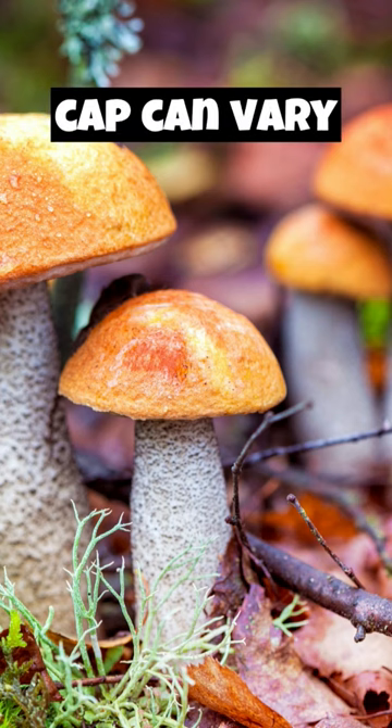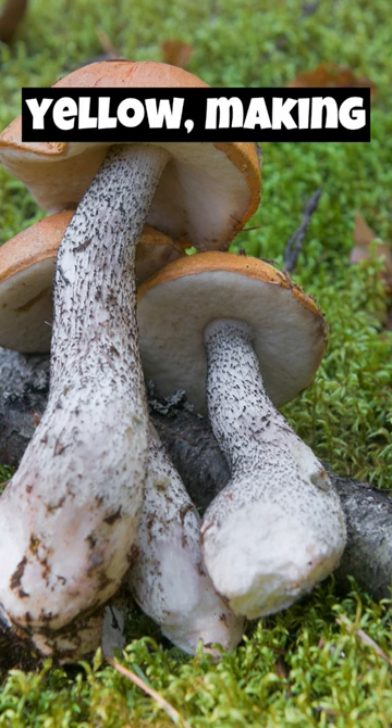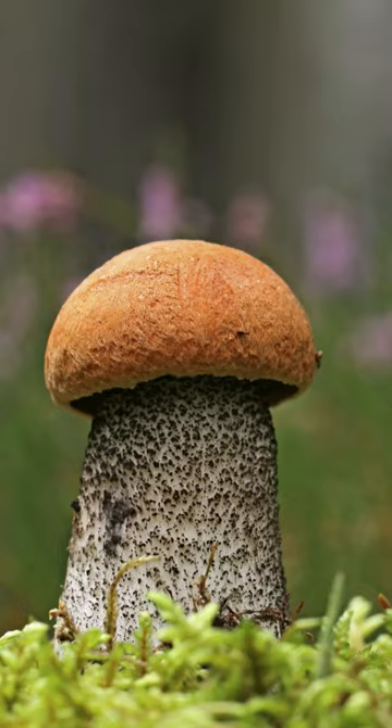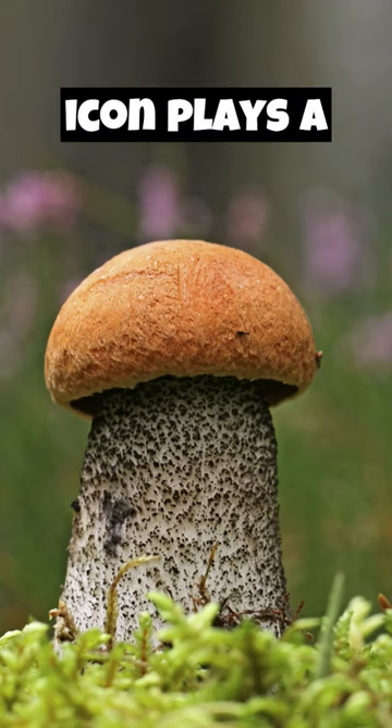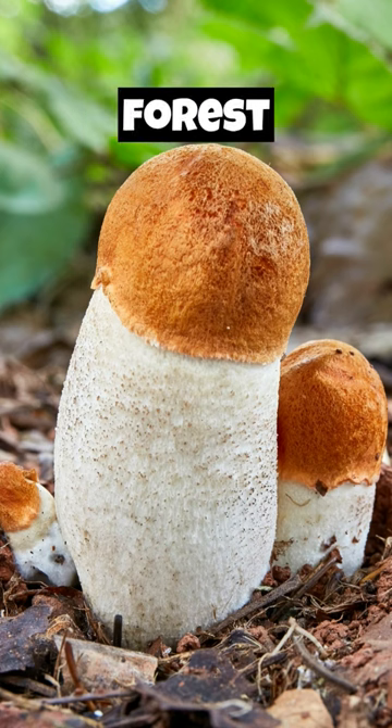The color of the cap can vary from bright orange to rusty red or even pale yellow, making it visually striking. As mycorrhizal fungi, Leccinum aurantiacum plays a crucial role in nutrient cycling and supporting the health of forest ecosystems.